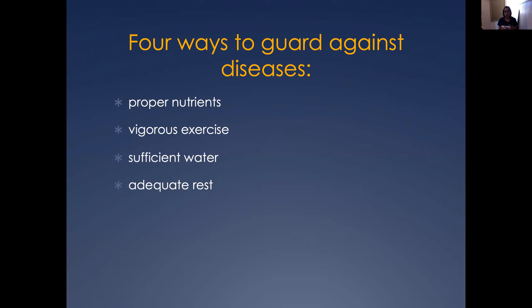The second one is vigorous exercise. We have to make sure that we go outside in the fresh air and that we exercise regularly, because it helps our overall body and also our skin.